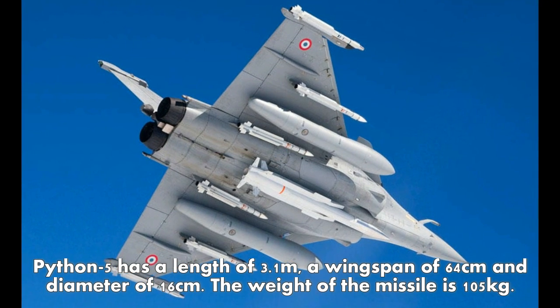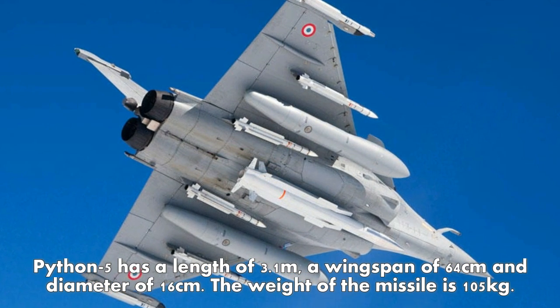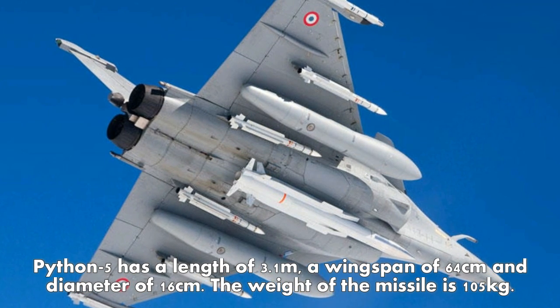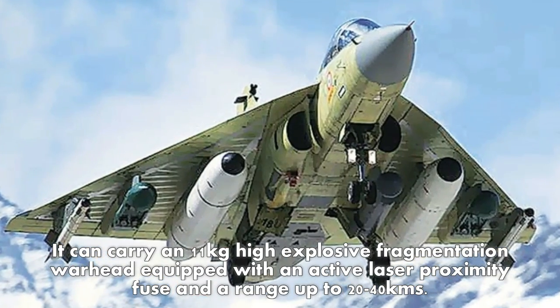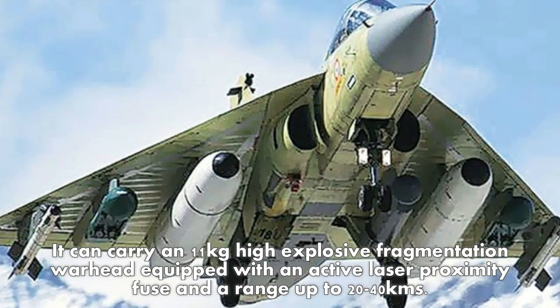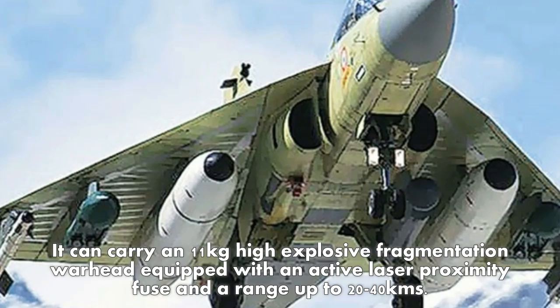Python 5 has a length of 3.1 meters, a wingspan of 64 centimeters, and a diameter of 16 centimeters. The weight of the missile is 105 kilograms. It can carry an 11-kilogram high-explosive fragmentation warhead equipped with an active laser proximity fuse, and has a range of up to 20 kilometers.